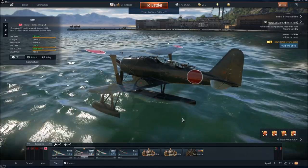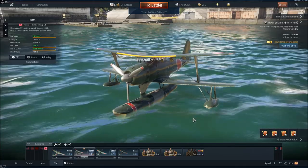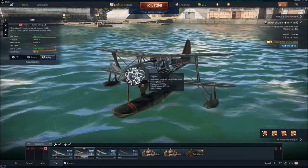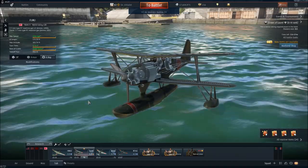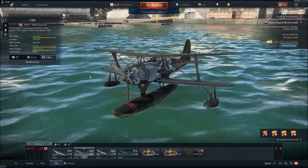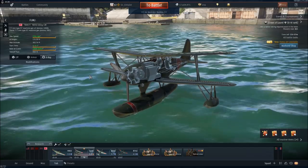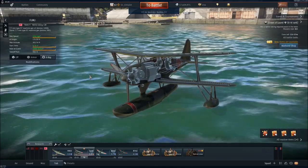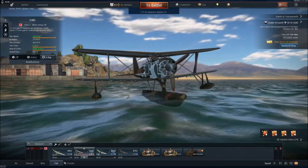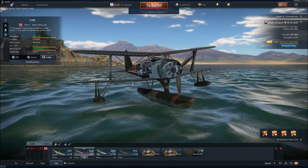The powerplant is a single Mitsubishi Zuisei 13, a 14-cylinder double-row air-cooled radial piston engine producing 770 horsepower (566 kilowatts). The engine features wartime emergency power, boosting output to 839 horsepower (617 kilowatts). However, the engine will begin to overheat after about three minutes on WEP, so watch your boosting.